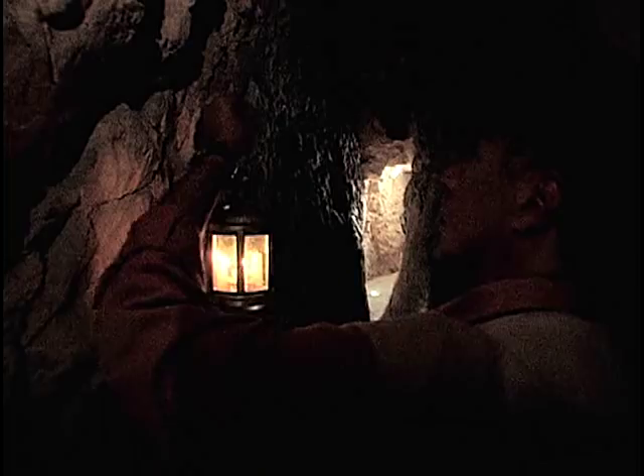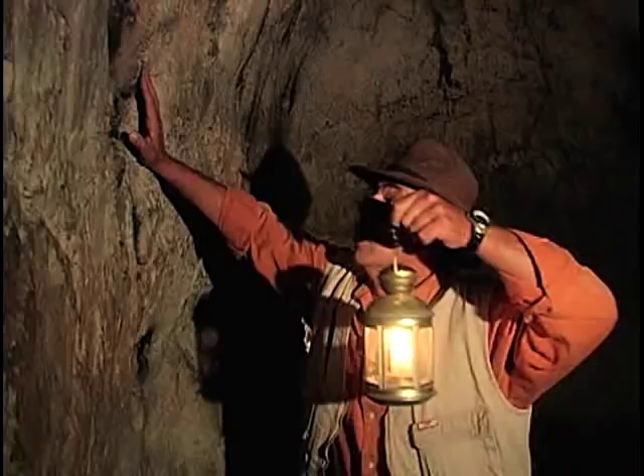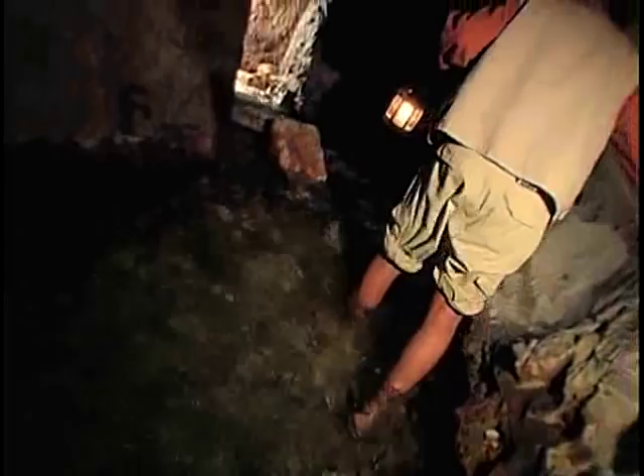Today, you can choose between three different routes to get there. The Dry Canaanite Tunnel, which was recently opened to the public, a splendid scenic walkway above the ground, or this — a 533-meter walk inside a tunnel carved in the heart of the rock, wading through the cold water.